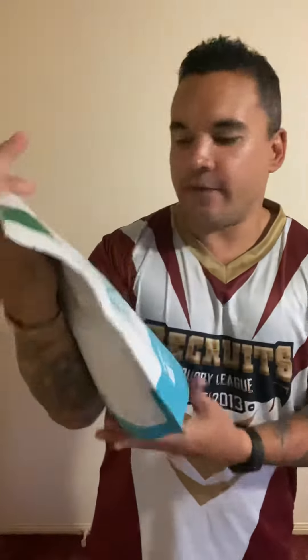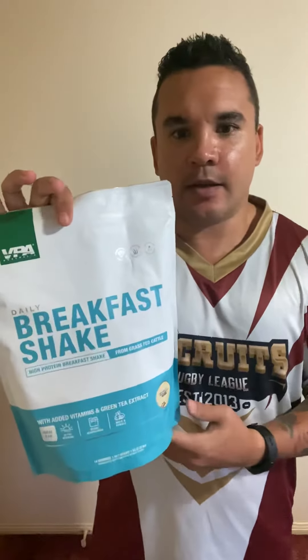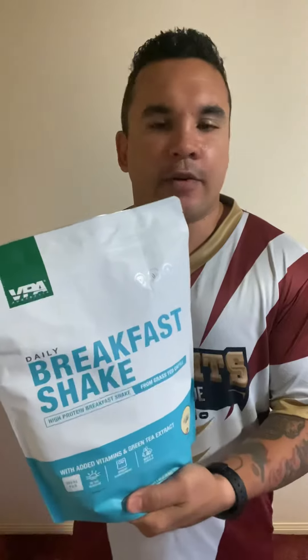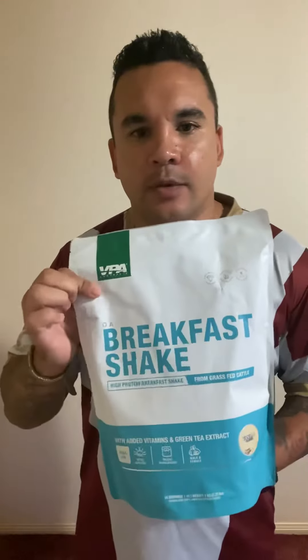Breakfast shake, vanilla flavour — I haven't tried this one yet. We use this daily as my brekkie. Easy to mix. Haven't tried vanilla yet, so it's going to be great mixing in with blueberries and peanut butter. If you're looking to lose weight or you've got no time in the mornings, definitely get on to the breakfast shake — or the lean shake as well, all through VPA.